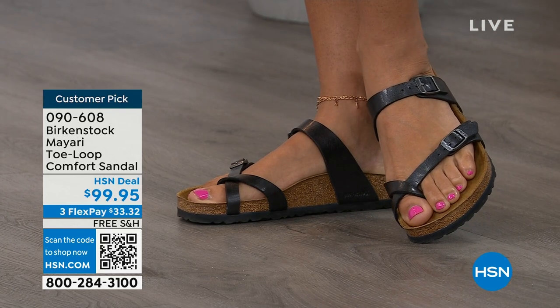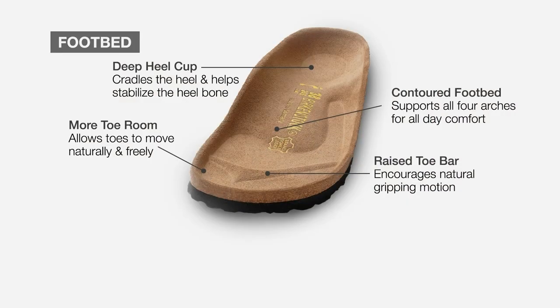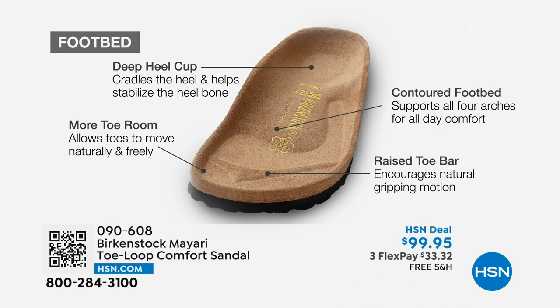When we talk about Birkenstock, we really have to talk about this footbed — the DNA of the brand. It starts with a deep heel cup that cradles and stabilizes your heel. There's a contoured footbed supporting all of the arches of your foot. There's a wide toe box allowing your toes to move freely when you're walking. And last but not least, there is a raised toe bar that rests underneath your toes, creating a natural gripping motion when you walk, which then creates circulation in your legs.